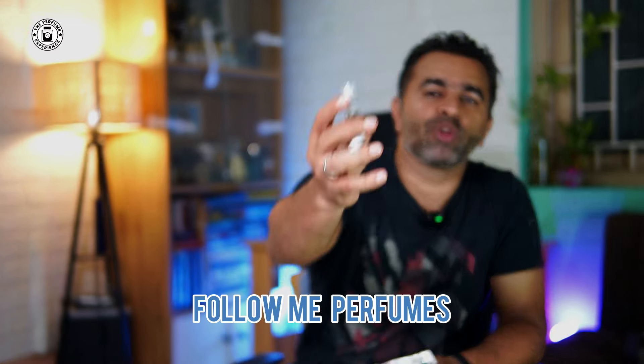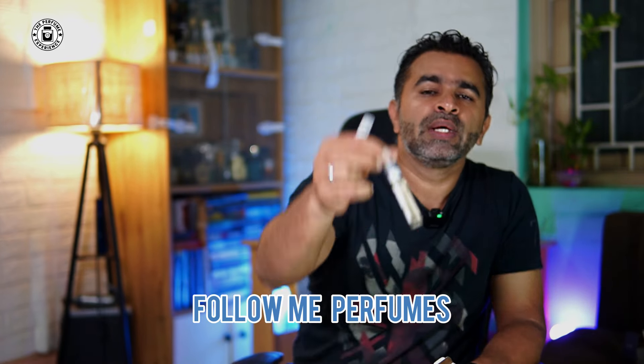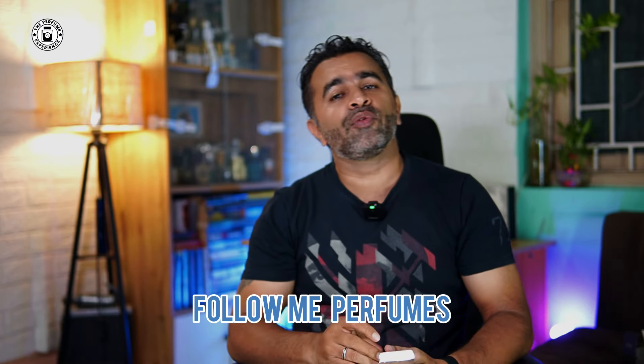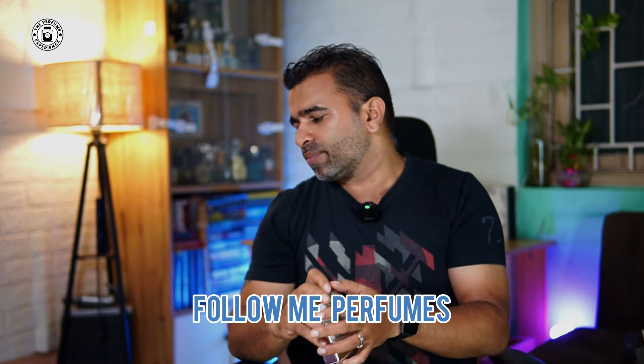Many of you requested fragrances from the house of Follow Me Perfumes, so I got a few 10 ml sets. This is set number one; I also have another set on the way, and once that arrives I'll be able to do a full set review of those fragrances.